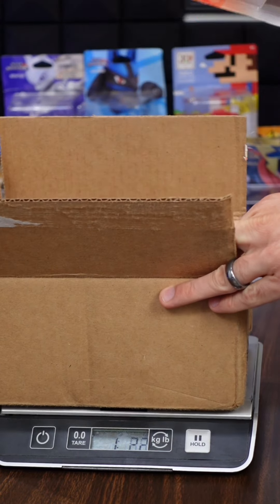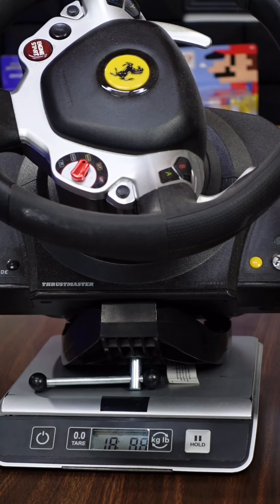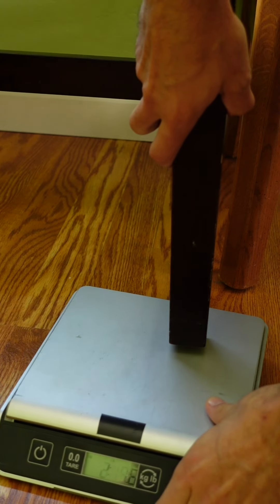Weighing small items is really easy, but it starts to get tricky when you have much bigger items. Now some of these will still fit on the scale, but what happens if it doesn't fit? Something large like a table — weigh one leg at a time.